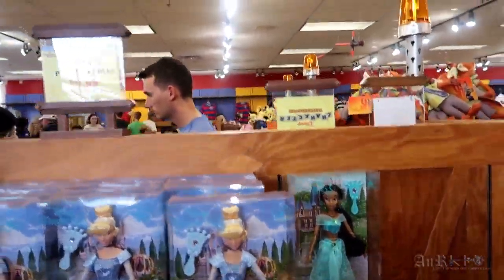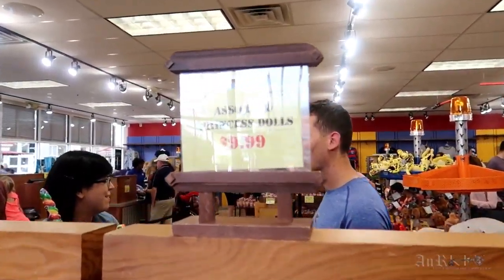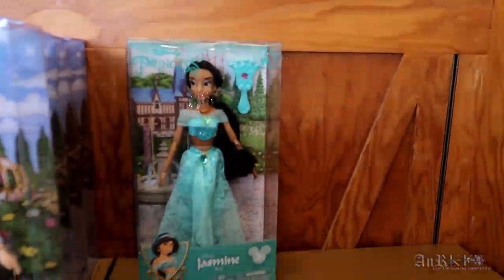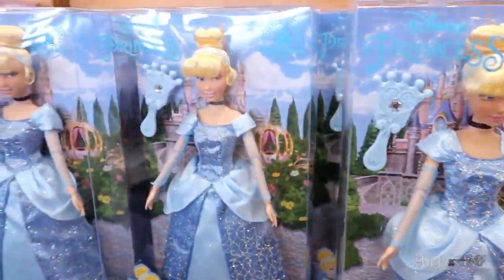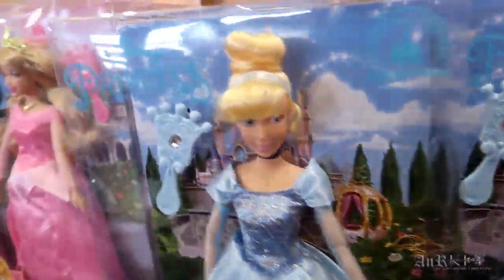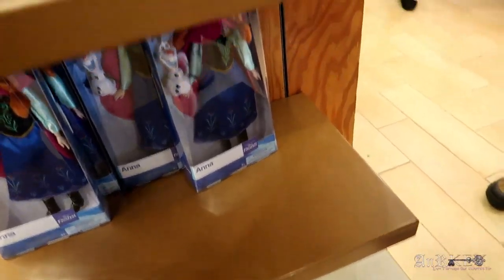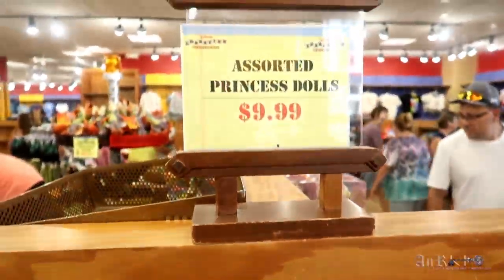Looks like we've got some assorted princess dolls for $9.99. It looks like there are Jasmines, Cinderellas, Sleeping Beautys, oh a Tinker Bell — that's a cool one. So we've got Anna, no Elsa, just Annas. And they're all $9.99.